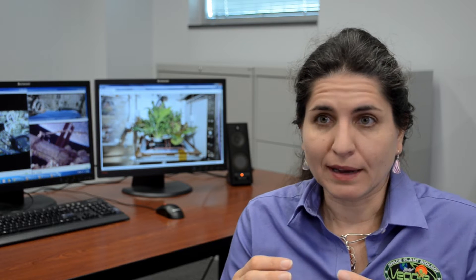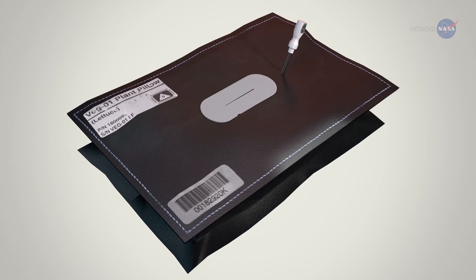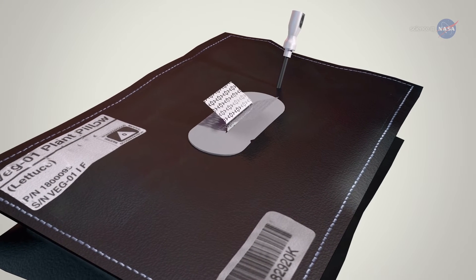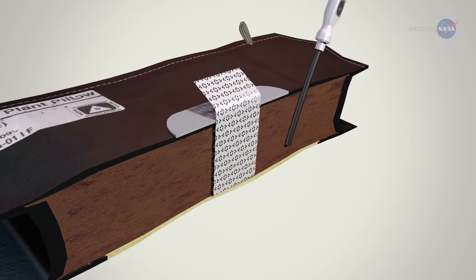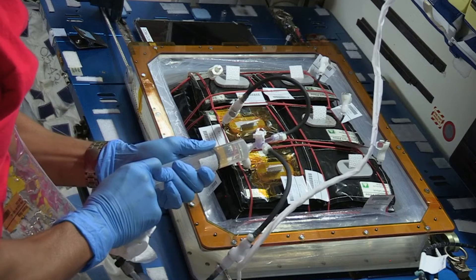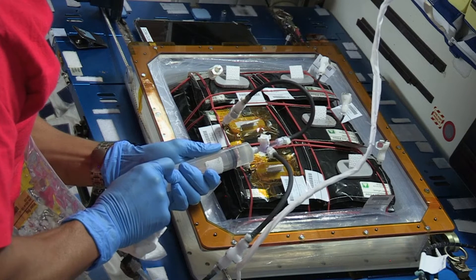We have the ability to put our plants in there, and we've been growing in what we call plant pillows, which are small grow bags. They're essentially packets of substrate, which is a baked ceramic, and a controlled release fertilizer. We plant the seeds in there down here on Earth, glue them in, seal them up, and they're dry. The astronauts add water and hydrate these when they get up there, install them in Veggie, and the plants grow that way.